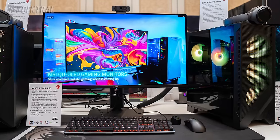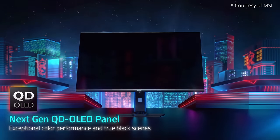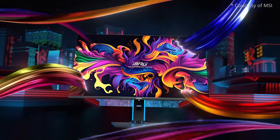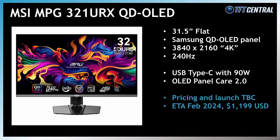MSI also announced their own model using this QD OLED panel with the MPG321URX. Along with the same 4K resolution and 240Hz refresh rate, this model has USB Type-C connectivity, along with full feature and full bandwidth HDMI 2.1 ports for consoles. The screen also includes MSI's latest OLED Care 2.0 protection measures, including new mitigation features like taskbar detection, boundary detection and multi-logo detection, which should help further with any concerns around image retention and burn-in. Based on information provided to Monitors Unboxed, this is apparently going to be launched in February in North America, with wider availability following in March.